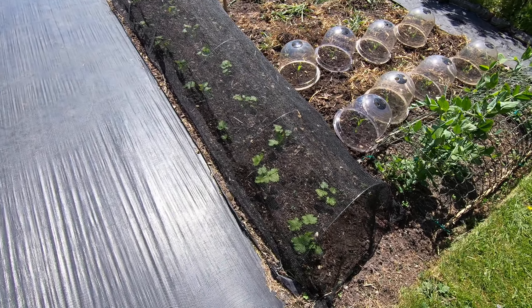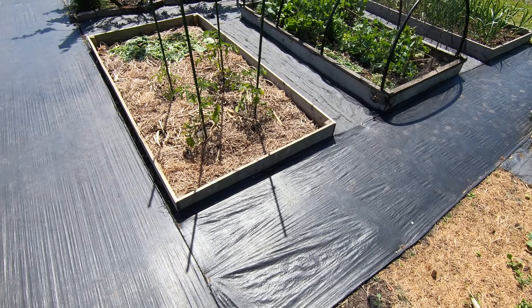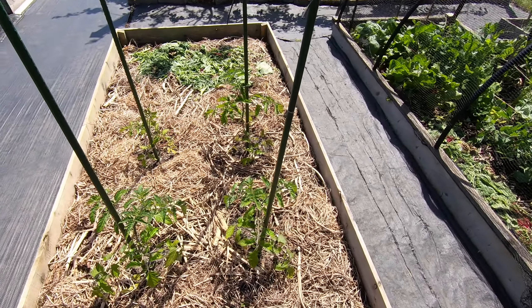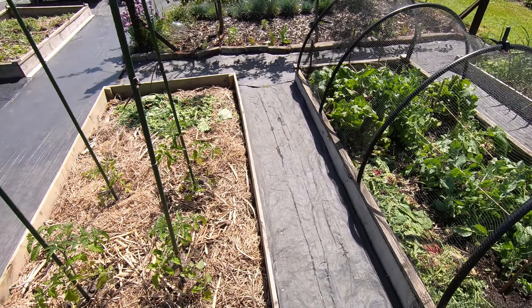Parsnips have all come very nicely — all from the first sowing this time, not the third sowing from last year. And these tomatoes, much like the others, a little bit of a shock there for them going in. I'm sure they'll bounce back.